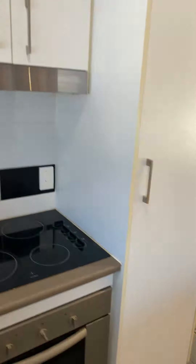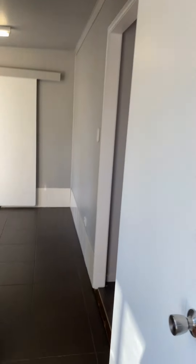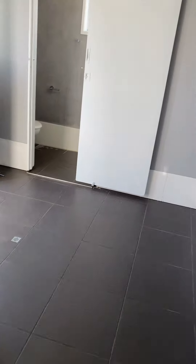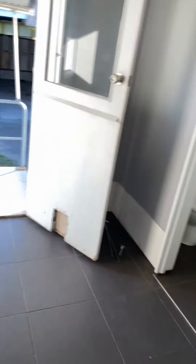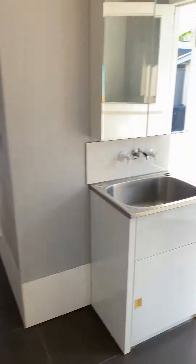Straight through to the kitchen. There's an island bench, all cupboards, cupboards at the top — looks like a pantry — stove, and oven. One bedroom is just through here. There are new blinds going on these windows.